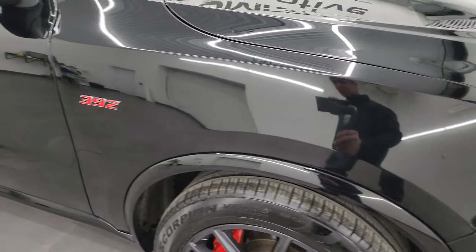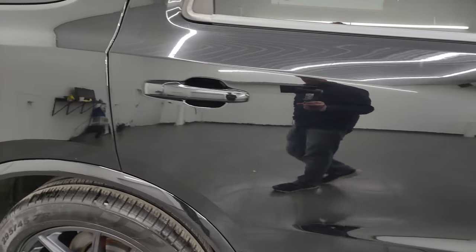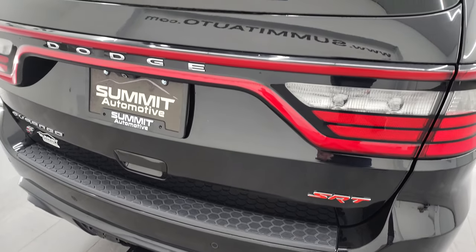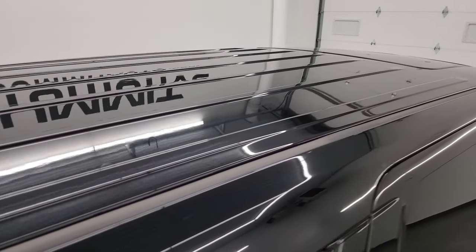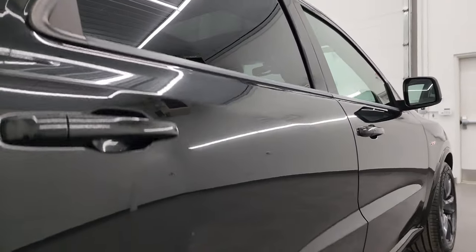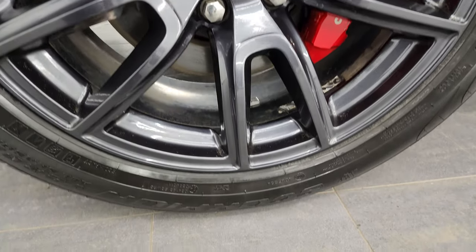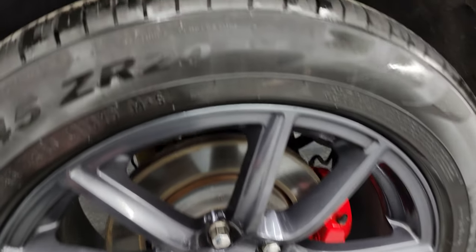As you go down this side of the 2018 Dodge Durango, take note of how clean the body is, how reflective and mirror-like that paint is. I take these HD videos so that if you are far away and cannot make the trip down but are still interested in purchasing the vehicle, you can see and hear the vehicle and have confidence in what you're looking at. When you do get here, there are absolutely no surprises and you can make a smart, informed buying decision. The back wheel is absolutely perfect as well, and you get the Brembo brakes back here too.